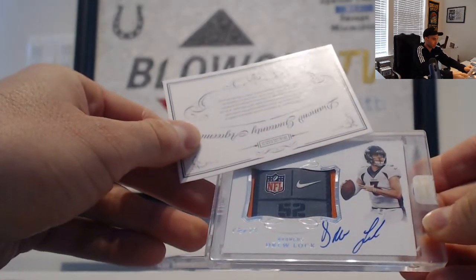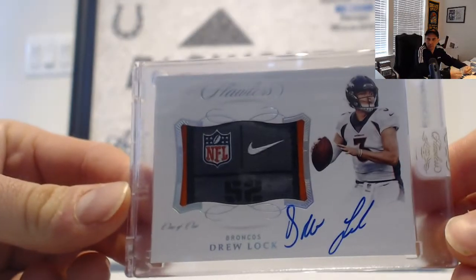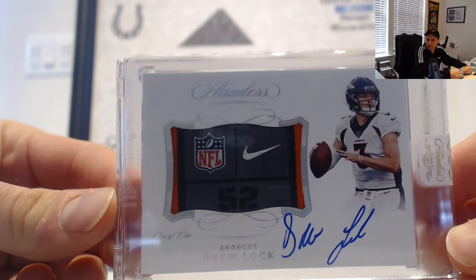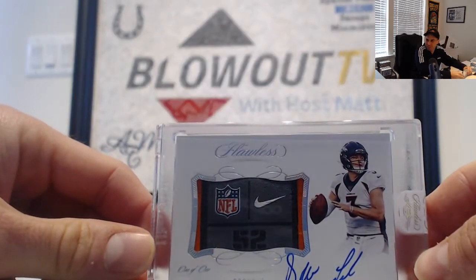First autograph encased — Broncos, oh wow, 1 of 1, Drew Locke! Holy hell! Ryan 89, congratulations buddy! Drew Locke 1 of 1 tag with the little baby shield and the Nike swoosh — awesome man, congratulations!